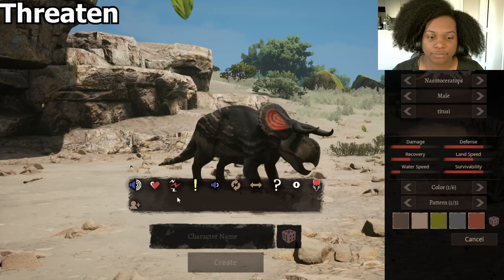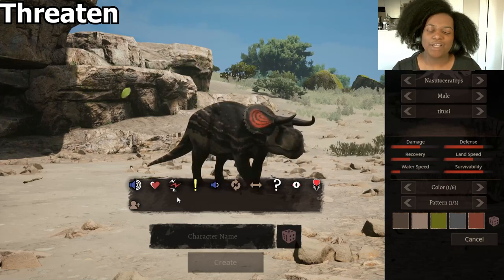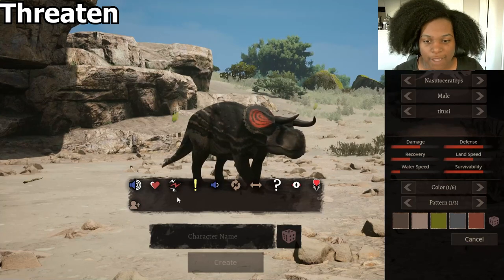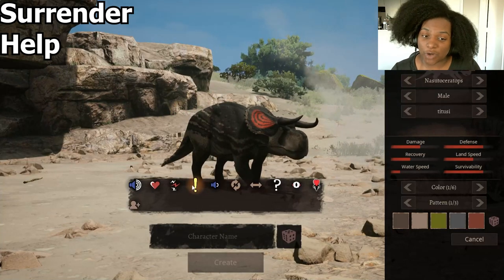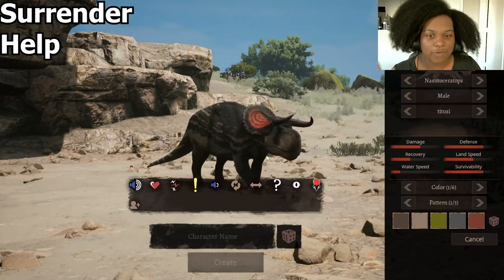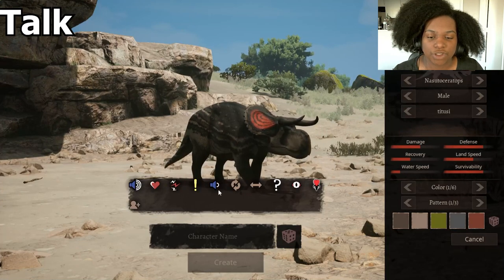Threaten. I do wish there was a little bit more to that. I like the kind of like step forward, but I feel like it could have been a little bit more aggressive. Forecall — ooh, the forecall is really good. The lean back, the tail tucked to the side — that was really good.